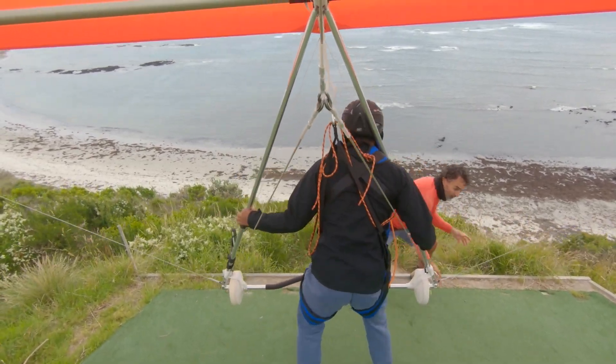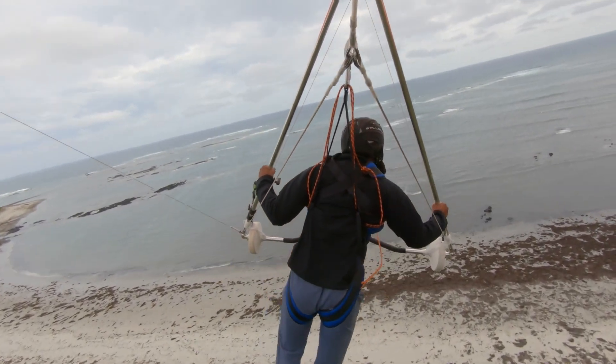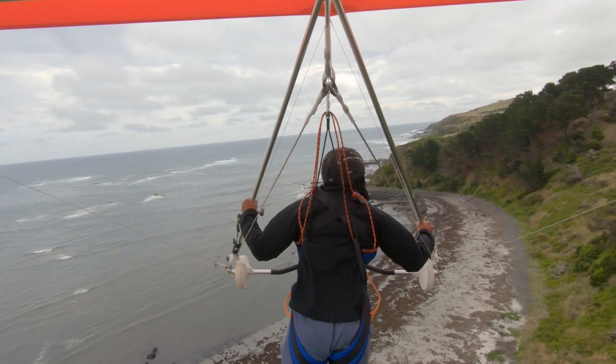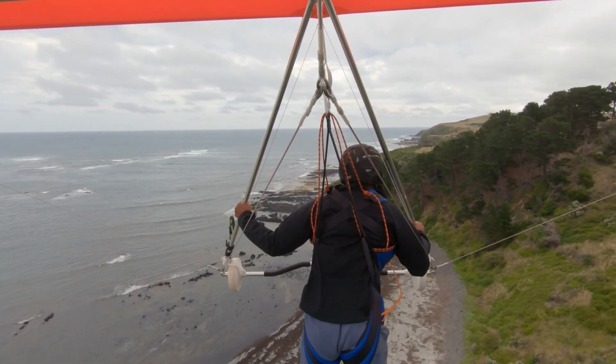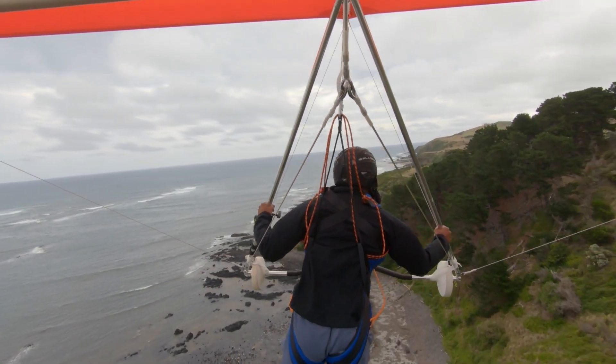Here I am at takeoff and James helped me get off. Turn right after launch to enter the ball, and the ball is where you get your first bit of lift. And the first pine tree is where you make your first turn.